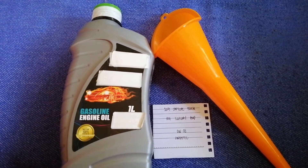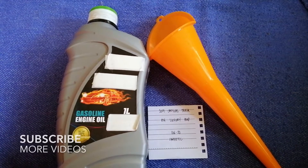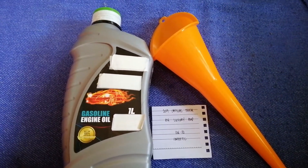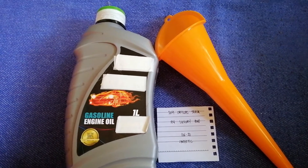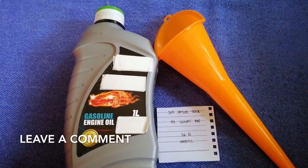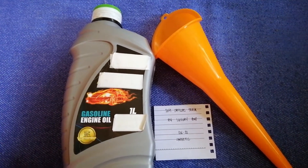Hey guys, welcome back. Today we are going to talk about the oil type for the 2019 Cadillac XT6 Luxury AWD. If you are looking for what oil to buy for your car, I have already looked it up — just check the video description and I will try to leave the info there as well.